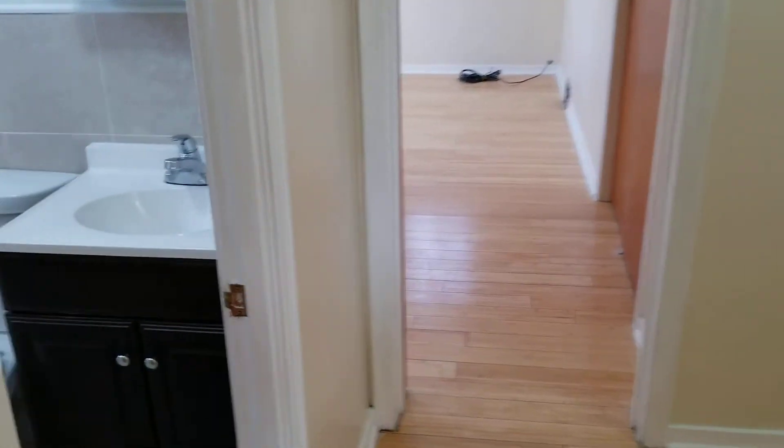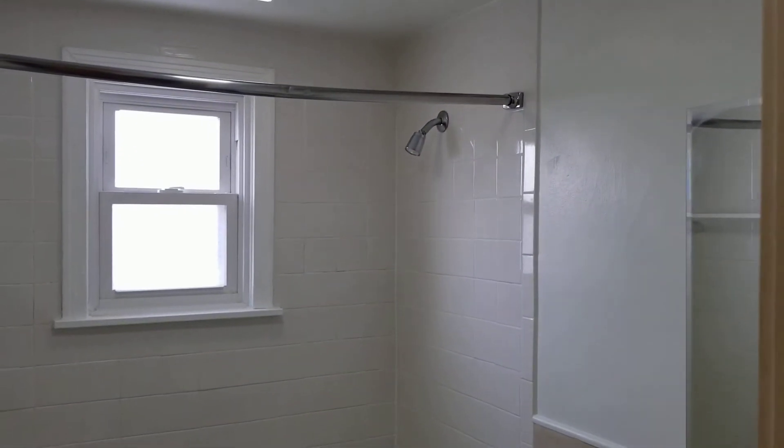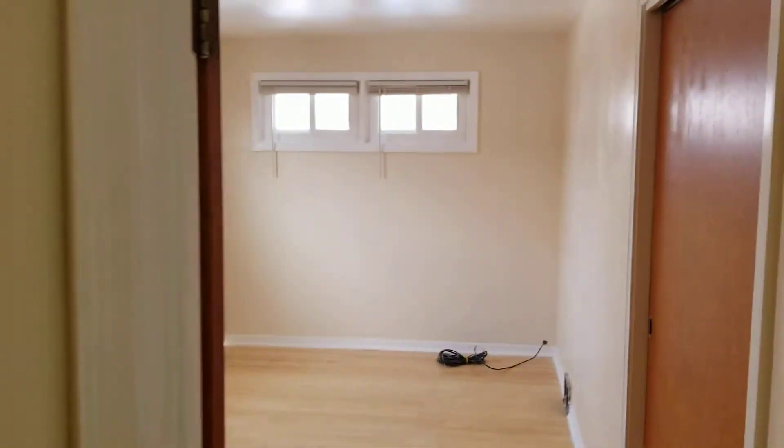Coming down this hall, you have your second floor full bath, followed by two bedrooms.